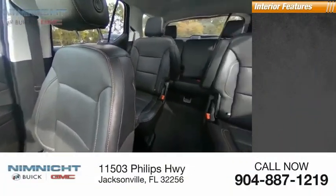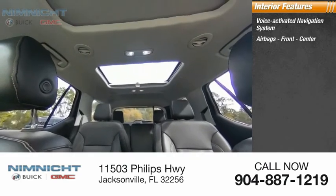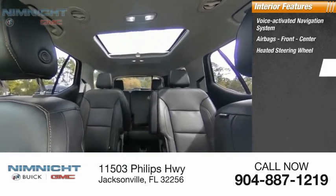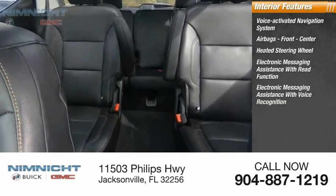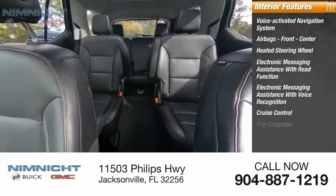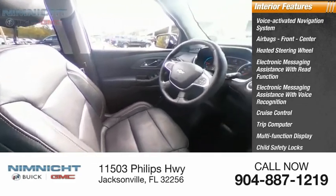Inside you'll find a voice-activated navigation system, airbags front and center, heated steering wheel, electronic messaging assistance with read function, electronic messaging assistance with voice recognition, cruise control, trip computer, multi-function display, child safety locks, and door courtesy lights.